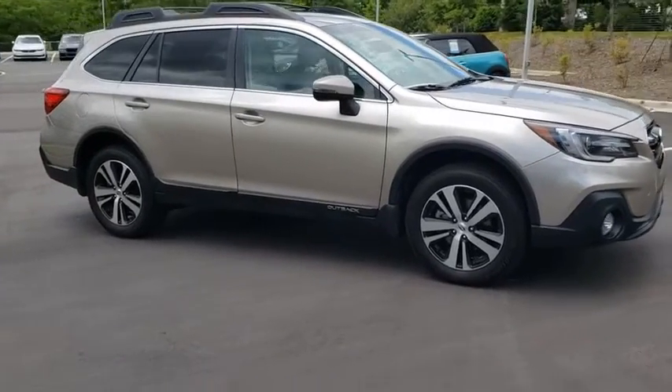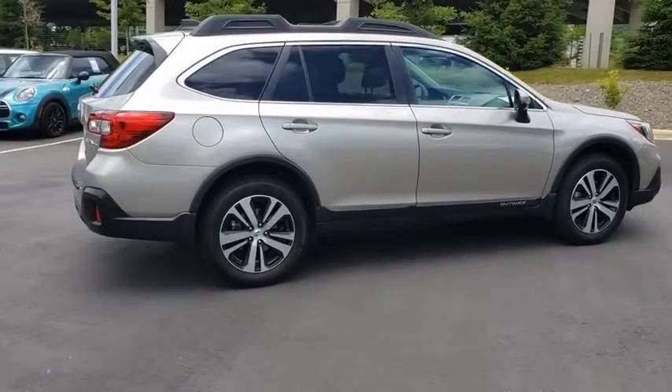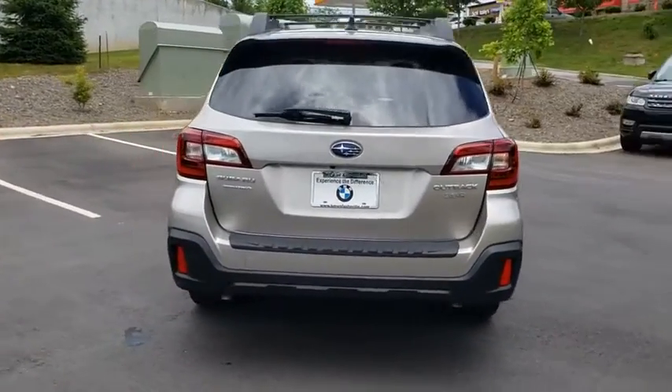Looking for the right vehicle? Check out the 2018 Subaru Outback. Take the go-anywhere capability of all-wheel drive and plenty of room for cargo and companions, and you've got the Subaru Outback. Let the adventure begin.